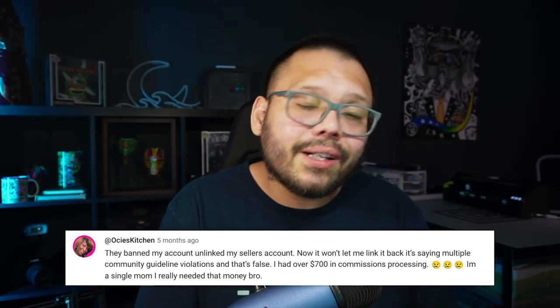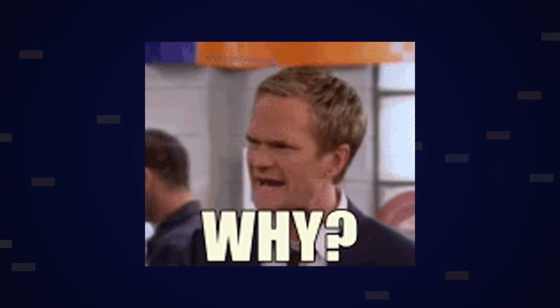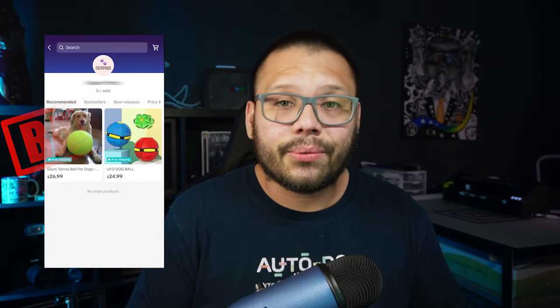There have been a lot of reports of people getting banned for practically no reason. So in today's video, we're going to cover why my store got banned, what I had to do to get it reinstated, how long it took, and what you can potentially do to help avoid this headache altogether. If that's something you're interested in, or maybe your TikTok shop account has also gotten banned, make sure you check out this video all the way through.